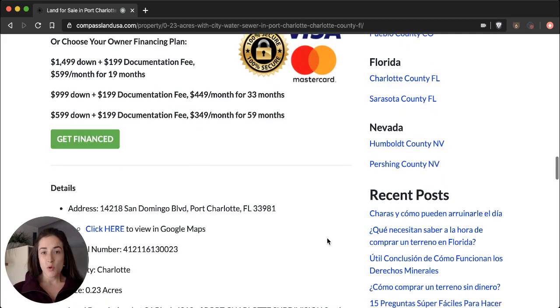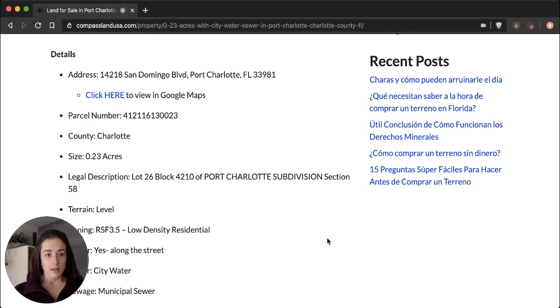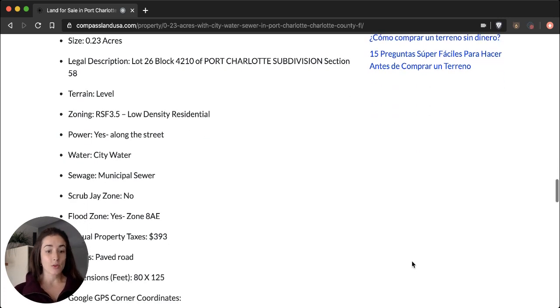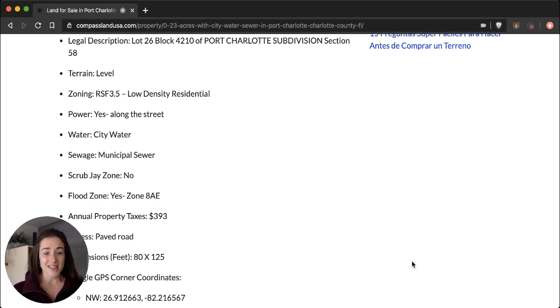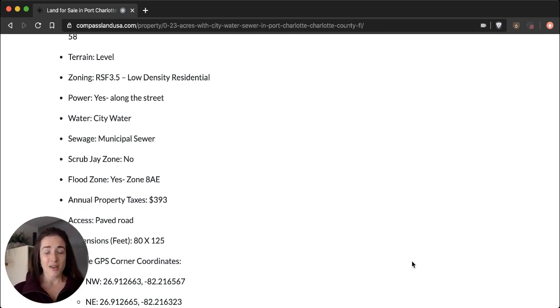Under pricing, we'll see some important property details: the address with a Google Maps link, the parcel number, legal description, zoning, and utility information. If you take a look at the property video, you will see that there are power lines running along the property edge, so you would just have to pay for the connection. A huge benefit to this property is that there is already city water and municipal sewer in place — a lot of properties in this area rely on wells you'd have to dig and septic tanks you'd have to install yourself, and you wouldn't have to deal with any of that here. The city's already got everything set up for you.